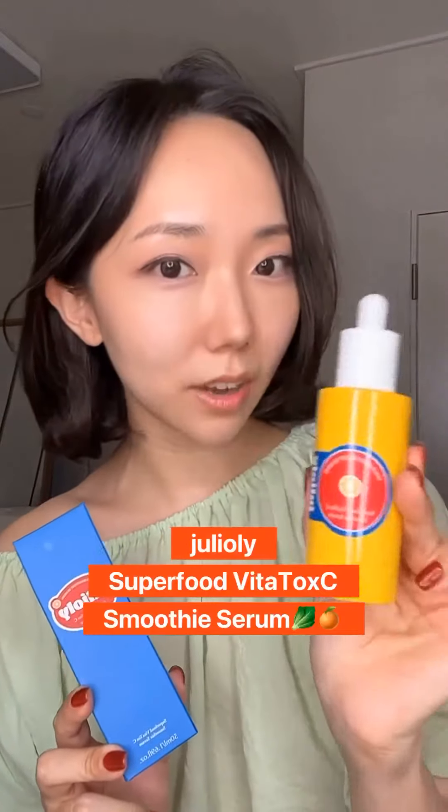I'm super excited to talk about my game changer called Julie Oli's Superfood Bita Toxie Smoothie Serum. I've tried tons of vitamin C skincare products in the past, but most of them left my skin very sensitive and dry — but not anymore.